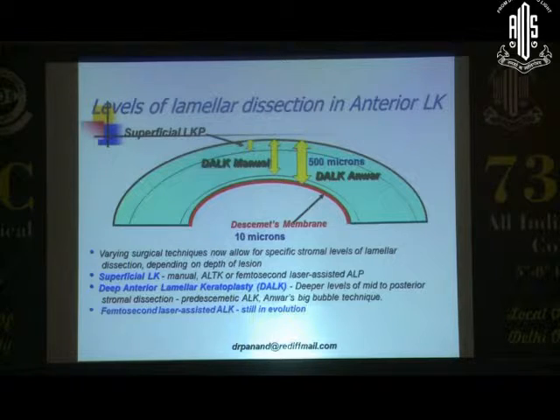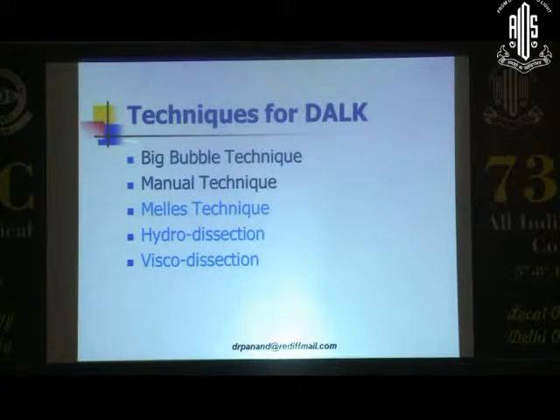You could still do all this with a femtosecond, but femtosecond laser-assisted keratoplasty is still in evolution. Broadly, there are multiple techniques: the big bubble and the manual technique. There is also the MELIS technique, where you use an air bubble in the anterior chamber. You can use hydro-dissection, described back in 1998 by Sujita, or visco-dissection described by the Japanese group headed by Shimura, where they use viscoelastic for the dissection.